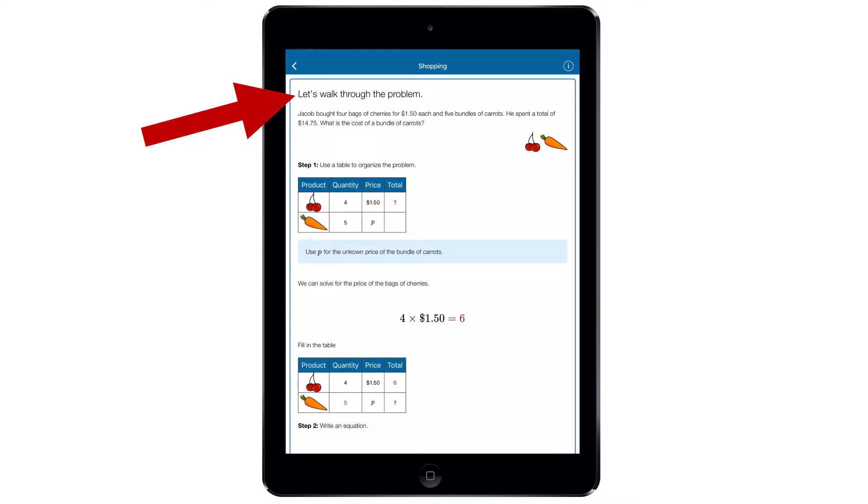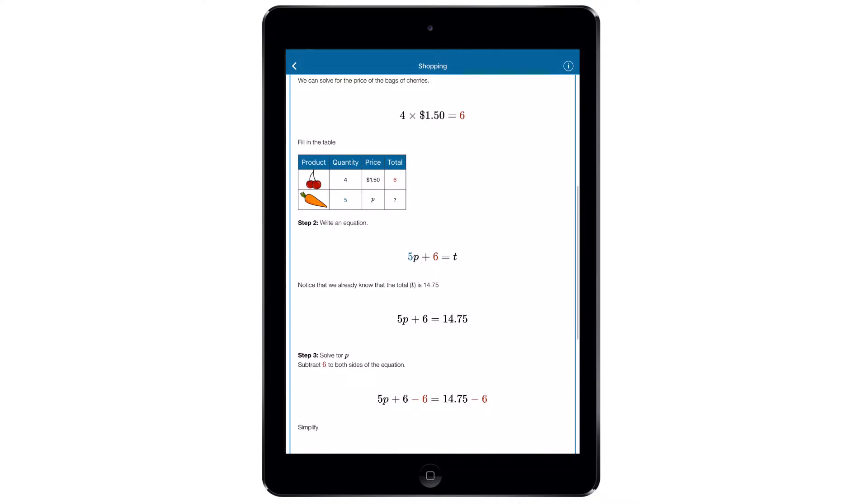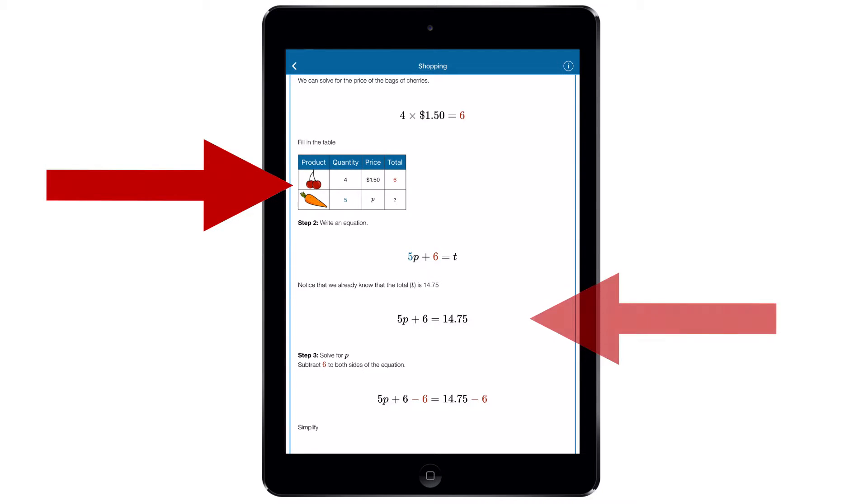Notice the walkthrough — a step-by-step solution to the problem. Walkthroughs adapt to a student's skill level. This walkthrough uses tables and helps students learn how to write equations. It's like having a personal tutor, helping out those students they just don't have time to get to.